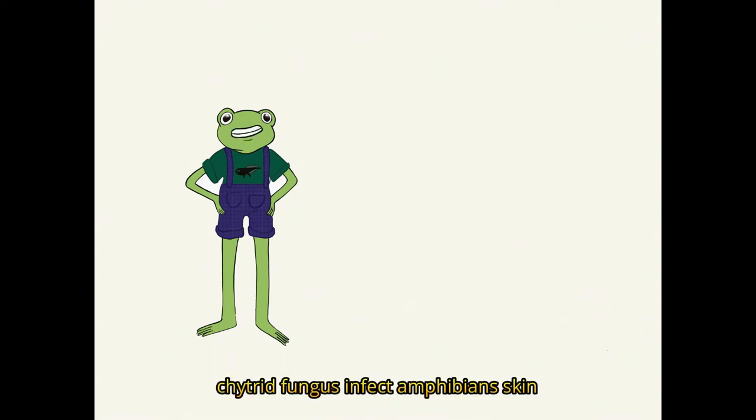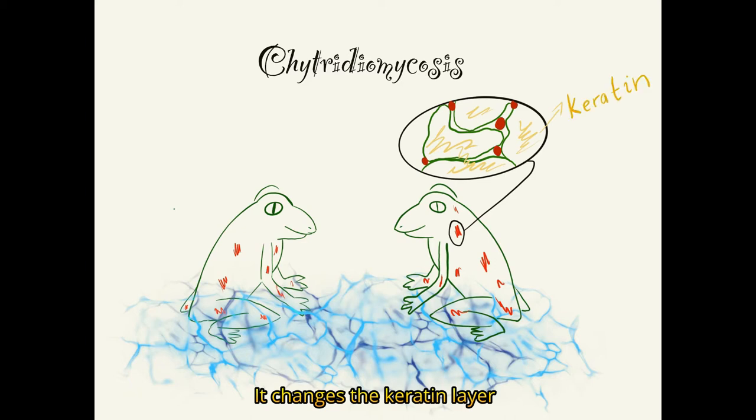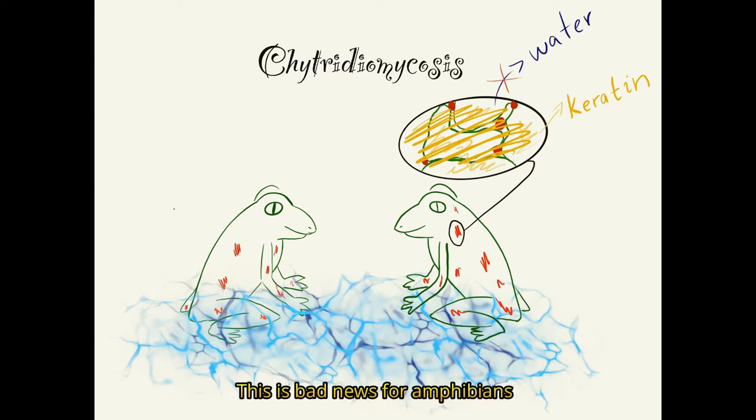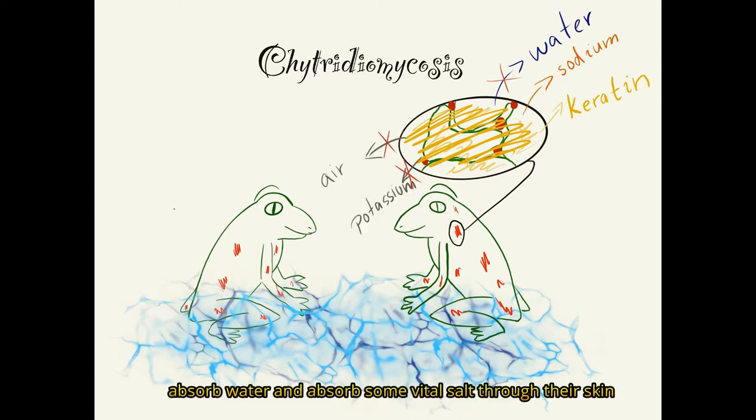Once it finds a new host, chytrid fungus infects amphibians' skin. It changes the keratin layer in the outer skin, causing infected patches of skin to become rough, thick, and more water-resistant. This is bad news for amphibians since they exchange air, absorb water, and absorb some vital salts through their skin.